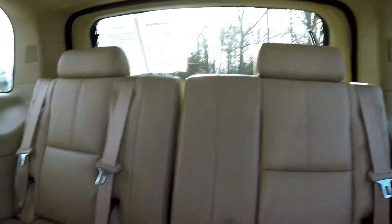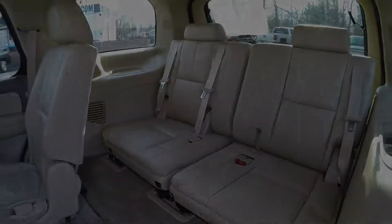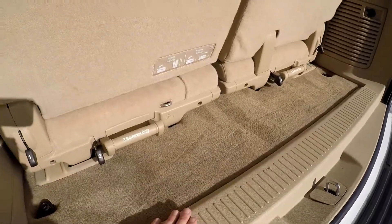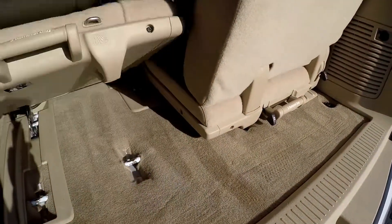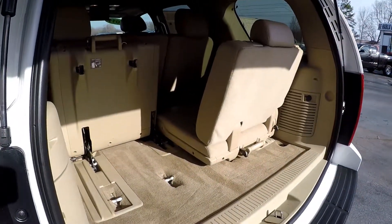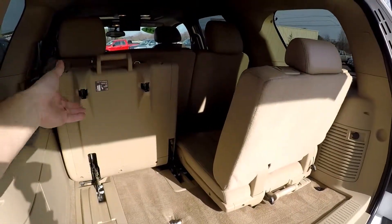We'll go ahead and flip and fold the second row to show you access to that third row seating. The third row seating looks basically brand new — it doesn't look like it's ever even been used. Looking at the cargo area with the third row in its upright position, this is about all you've got, but you can very easily one-hand flip and fold those out of the way when not in use. You've got plenty of extra storage space, and they can be removed as well.